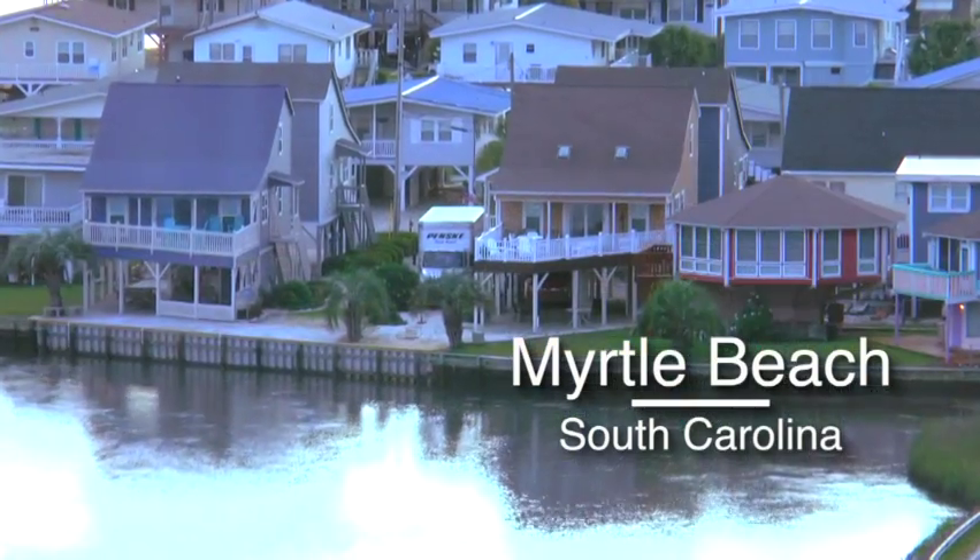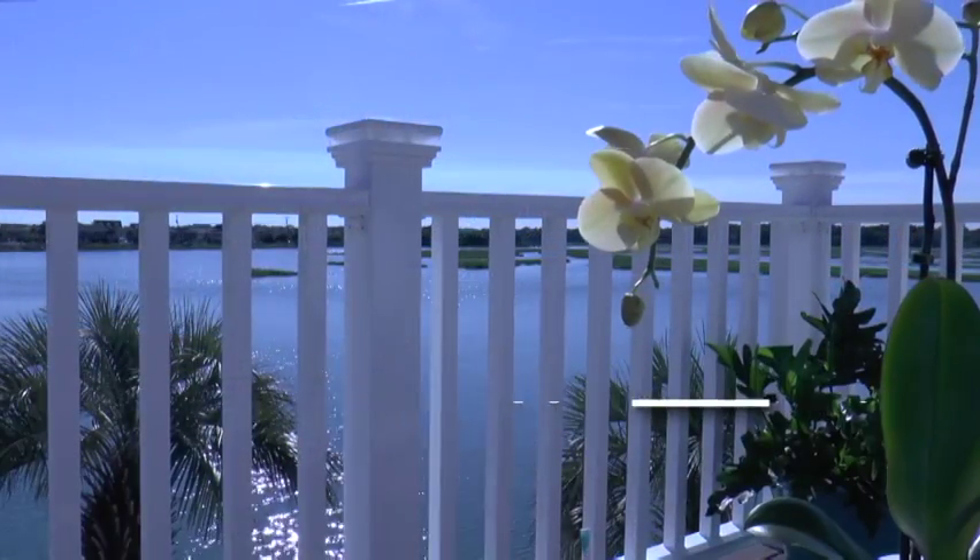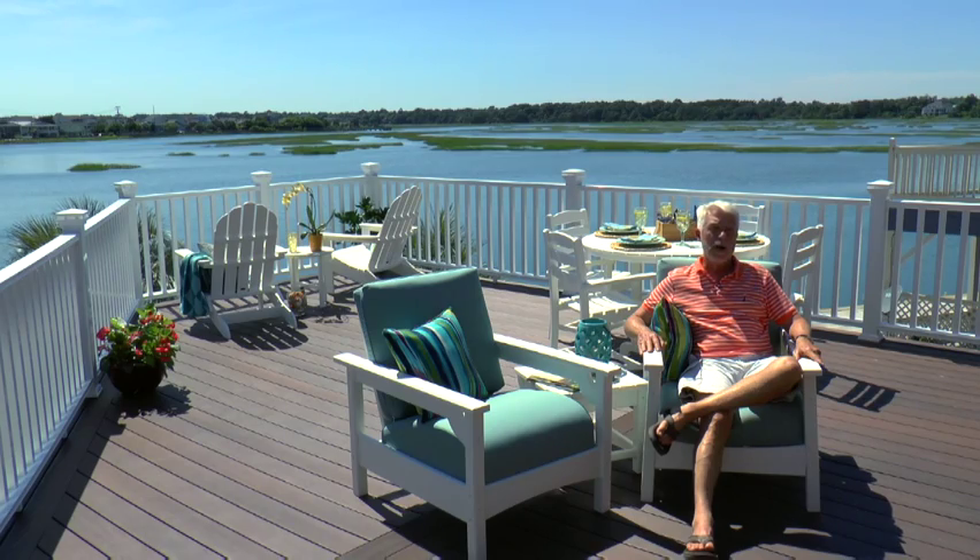The best thing about having a deck in Myrtle Beach is the fact that you're outside. Down here with the ocean so close by, it's difficult to keep things maintained.